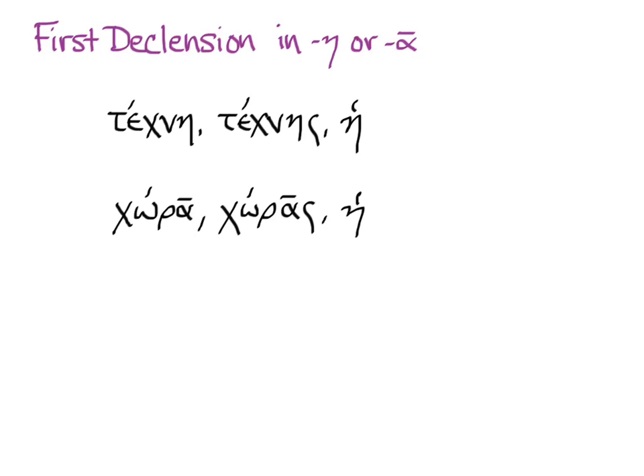Just like in the vocabulary lists, glossaries, and dictionaries, what you get is the word in the nominative singular, the genitive singular, and the article, which is how we show, conventionally, whether a noun is masculine, feminine, or neuter. Most, but not all, of the first declension is feminine, and both techne and chora are feminine, and so they have the feminine article, he.